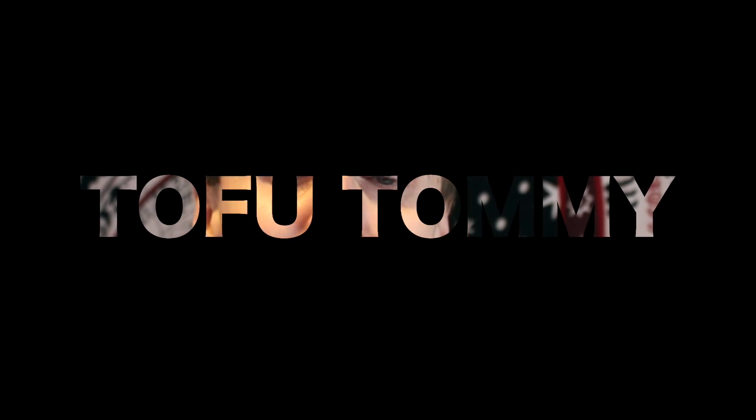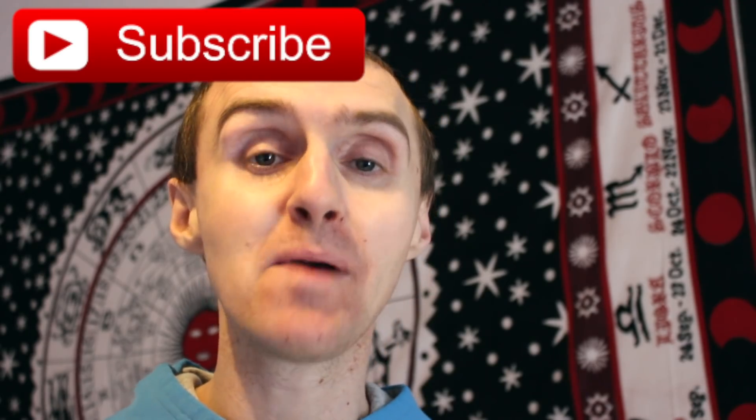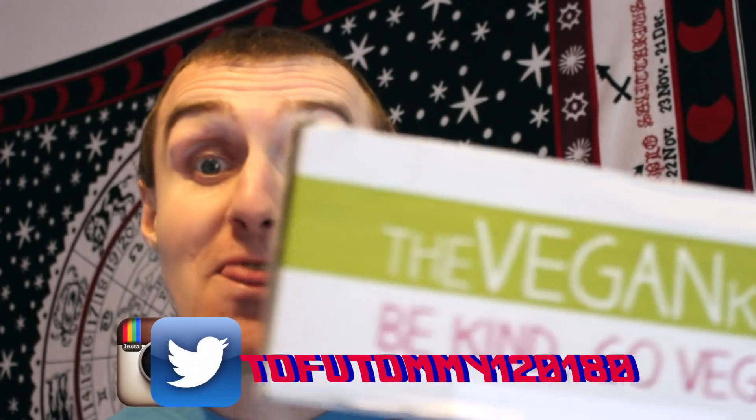Welcome back to the channel, and if this is your first time, it would mean a lot for a big thumbs up and a subscribe. Today we're going to be doing something very different. You'll remember I always used to do the Vegan Top Box unboxing — well now I've actually got the Vegan Kind, which is actually based here in Scotland.